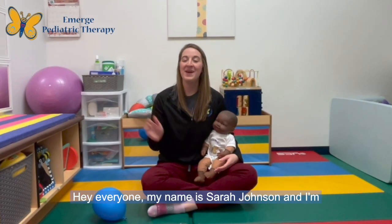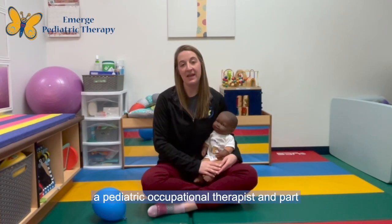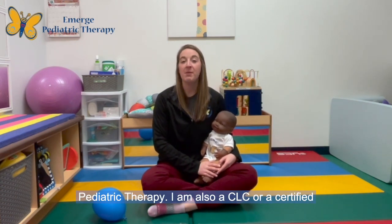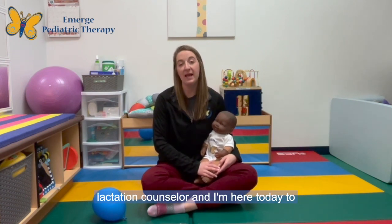Hey everyone, my name is Sarah Johnson and I'm a pediatric occupational therapist and part of the infant development team here at Emerge Pediatric Therapy. I am also a CLC, or certified lactation counselor, and I'm here today to talk to you about plagiocephaly.